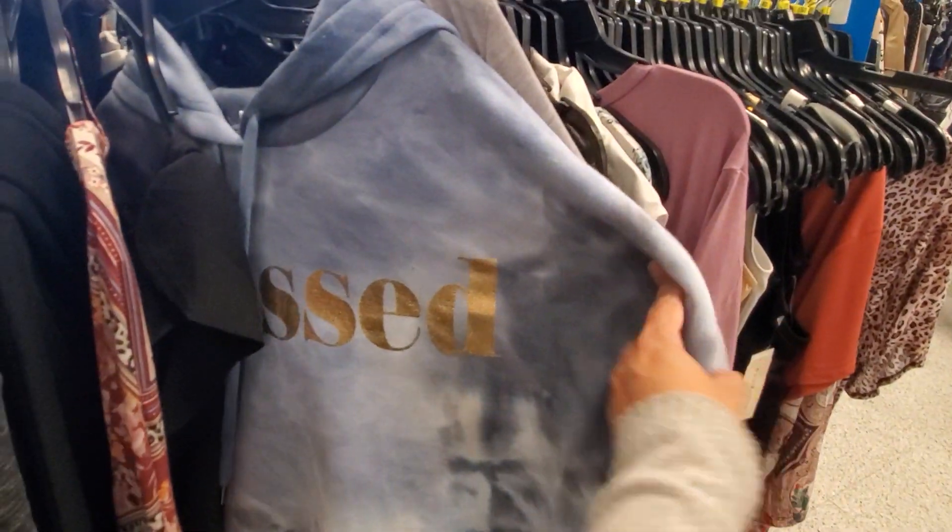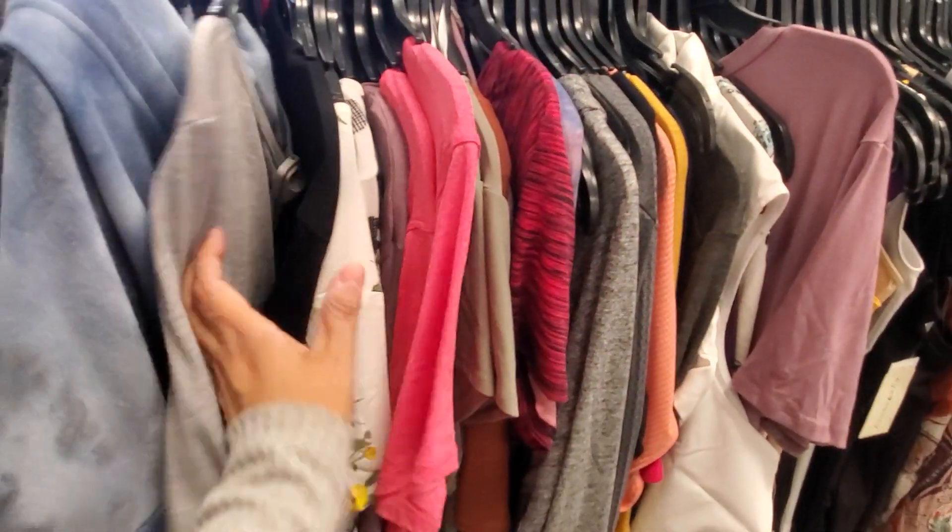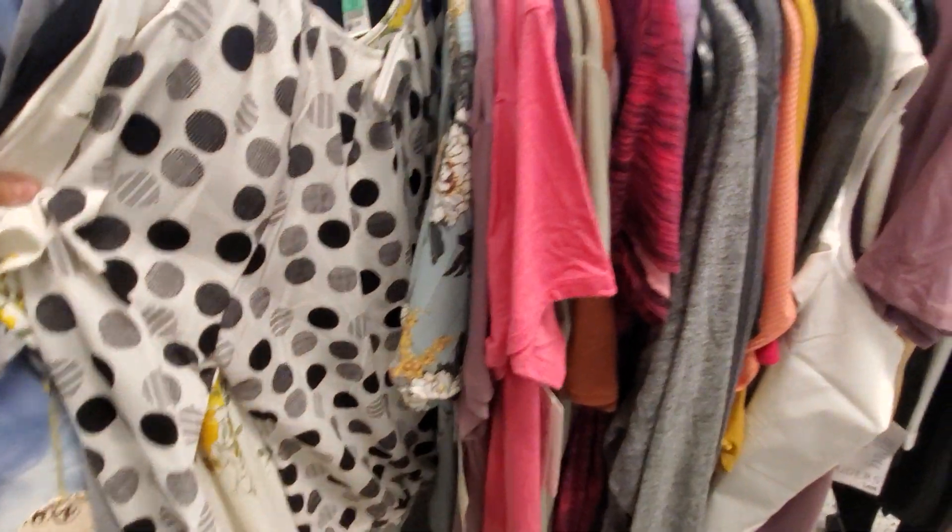Blast tie-dye — I think this one is $11. They have the gray, and a lot of different prints here.